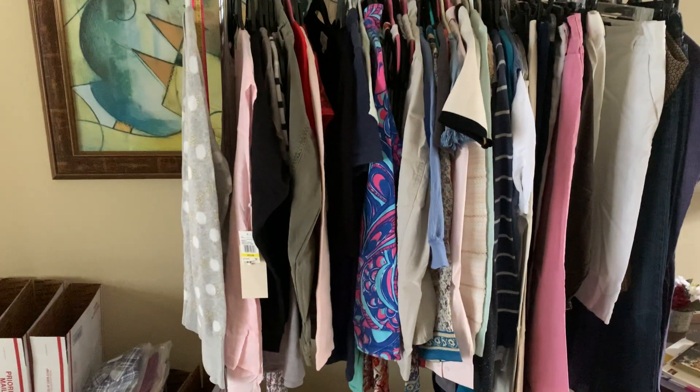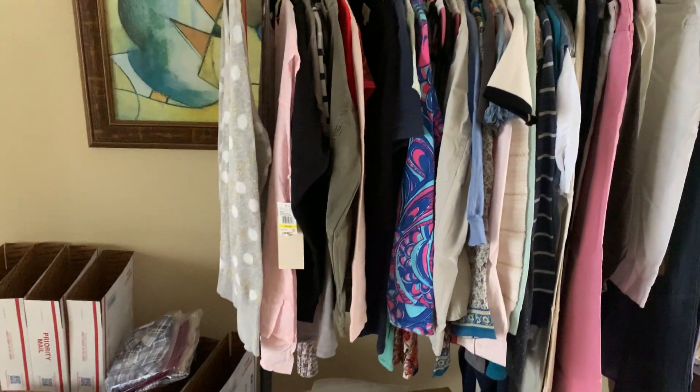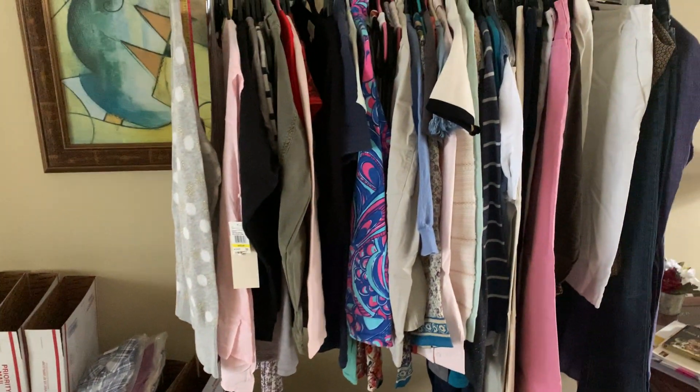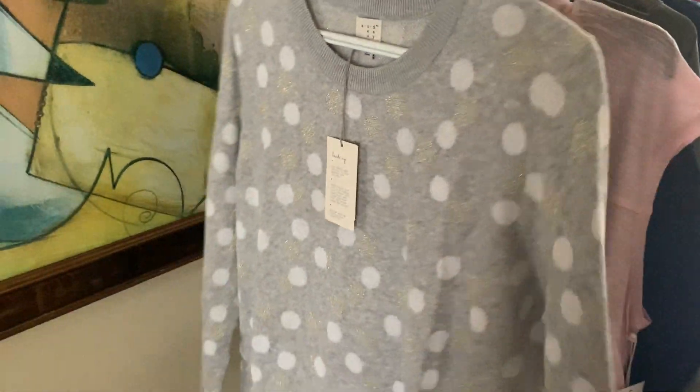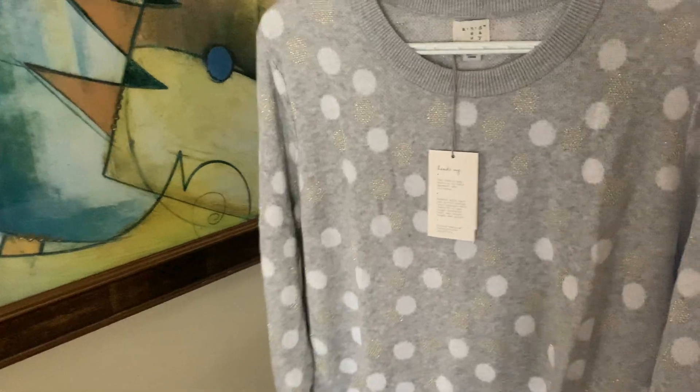Hello my friends, welcome back to my channel. My name is Lena. Today this is a kind of preview of the clothes that I will have for sale with Tiffany's Cool Finds on her channel.